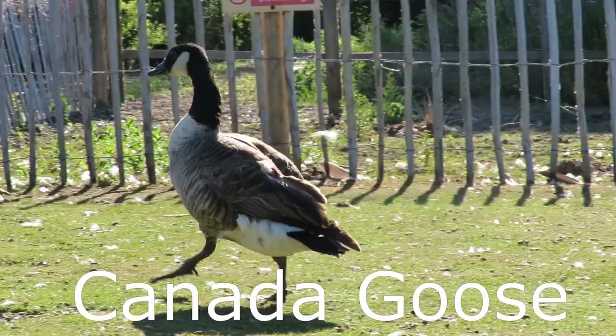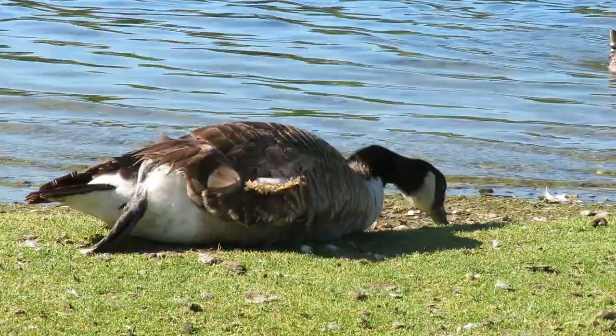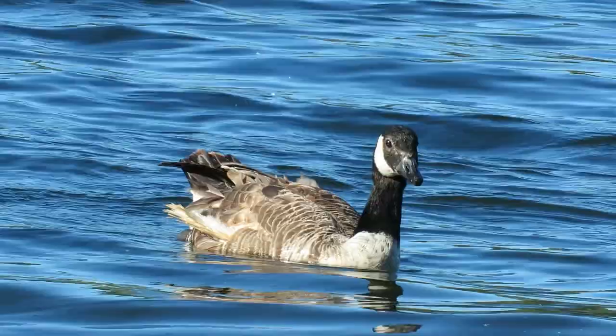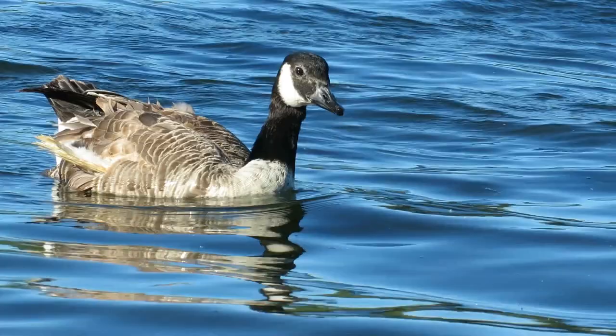Canada geese were introduced to England from their native North America around 300 years ago. Since then they have spread out across most of the UK except the far north of Scotland, and there are currently thought to be more than 60,000 pairs breeding here. They have a wingspan of between four and five feet and can weigh as much as four and a half kilos. Their bodies are similarly coloured to Greylag geese except they have a black neck with white facial markings and their legs are dark grey.